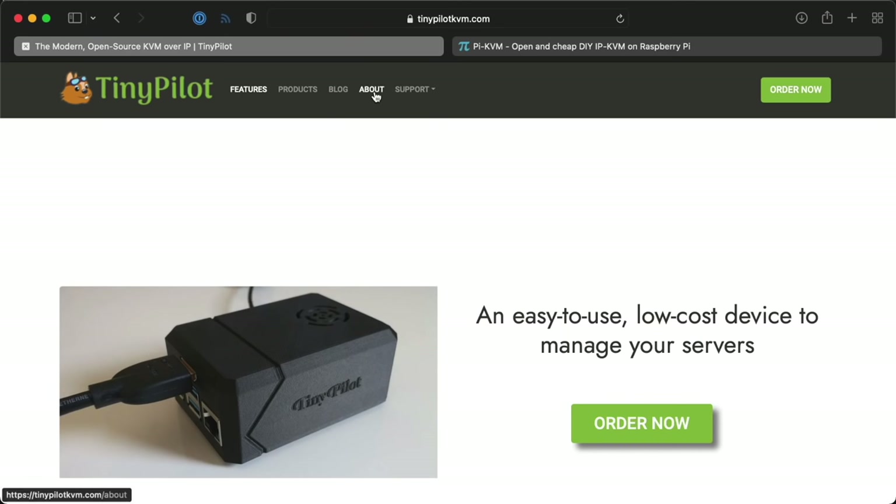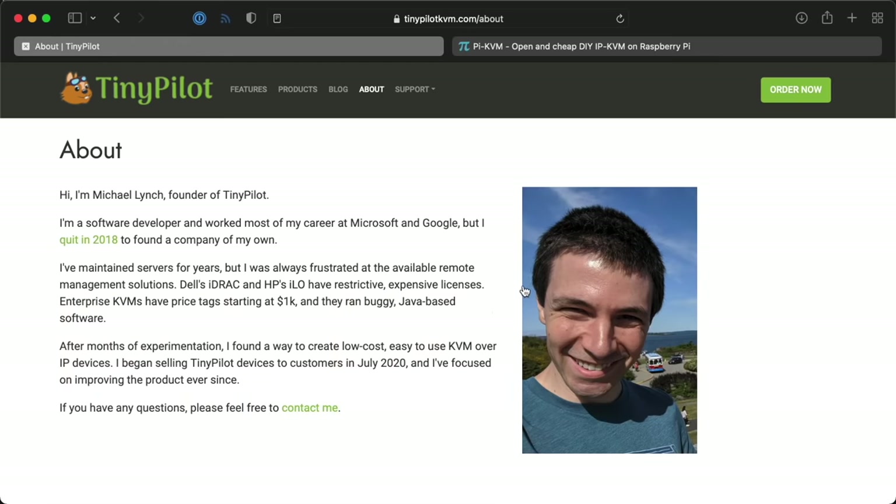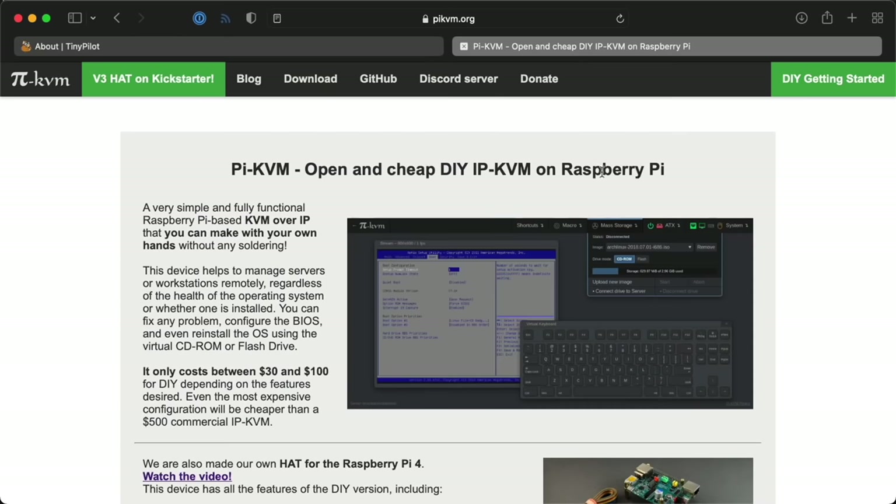They're tricked-out Raspberry Pis, and they can remotely manage any Mac, PC, or server, just like you were sitting in front of it. In a strange coincidence, both projects' founders emailed to see if I wanted to test their PiKVMs in the same week.